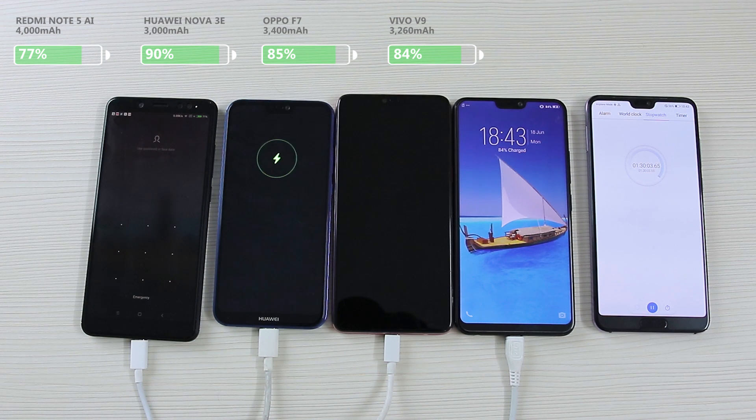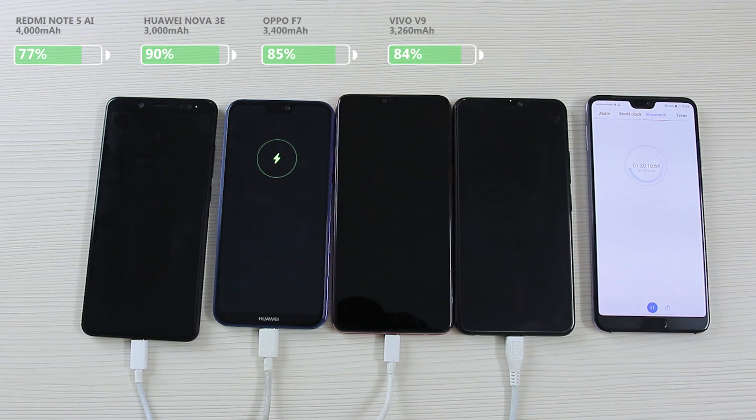After an hour and a half of charging the phones, the Vivo V9 has 84% of charge with the Oppo F7 not so far ahead at 85% of juice. Likewise, the Nova 3e is still in the lead with 90% of charge, and the Note 5 AI is still impressing with 77% of battery.